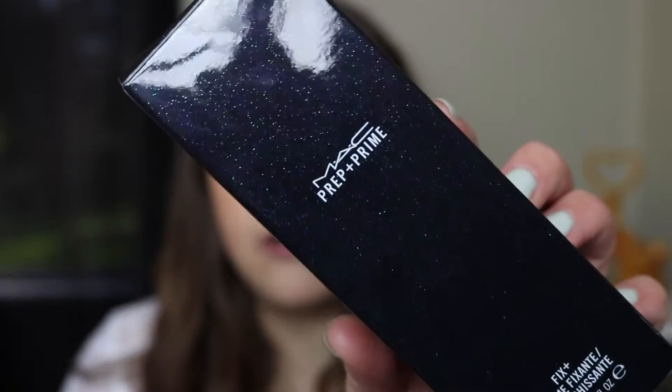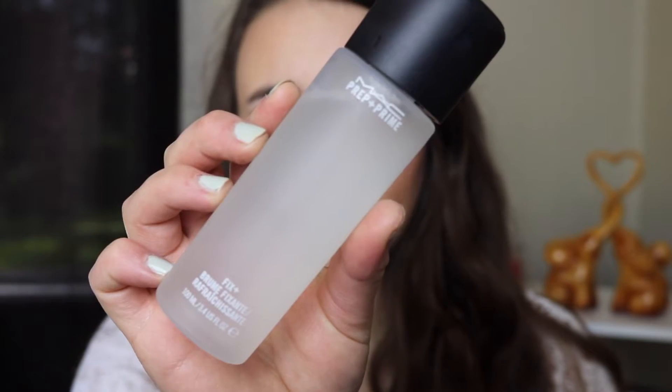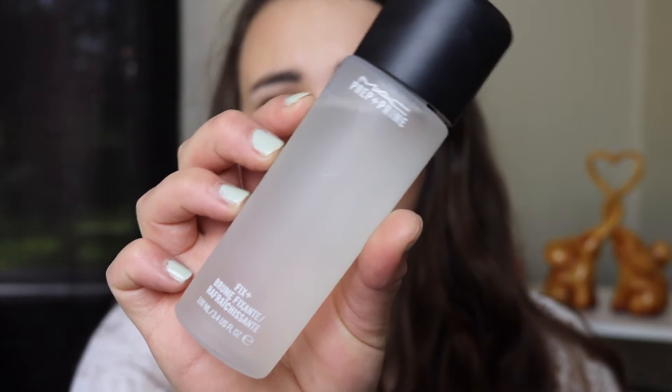First up we'll start with MAC. I got a bottle of their Fix Plus. I've never used this before but so many people on YouTube just rave about it so I wanted to give it a try. I have been using it a little bit — it's really refreshing. I like that it kind of dries down the powder on my face so it makes me look a little less cakey and helps your makeup look less powdery. So far I'm really enjoying this.